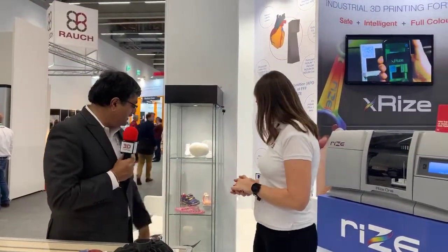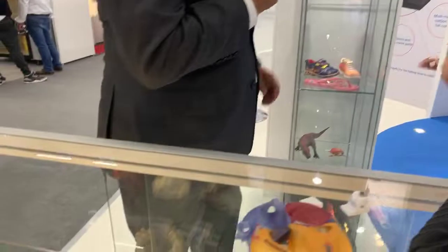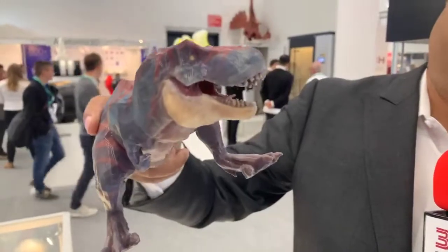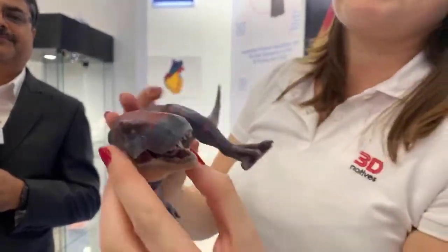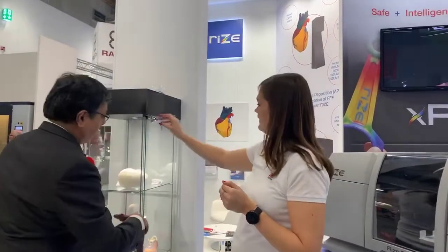Here are a few toy examples. Watch the tongue on this dinosaur. This cannot be done on any other FDM-based technology because printing the tongue and creating supports for it is very, very hard. I hope it's interesting for your viewers.